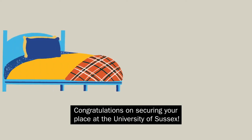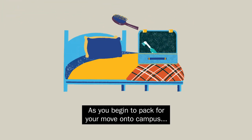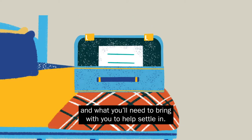Congratulations on securing your place at the University of Sussex. As you begin to pack for your move onto campus, we wanted to let you know what's ready and waiting for you in your halls and what you'll need to bring with you to help settle in.